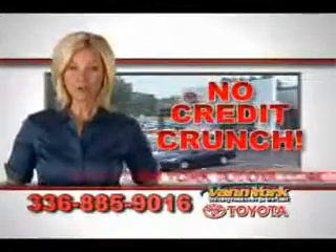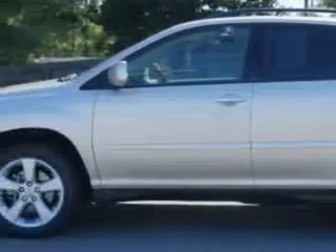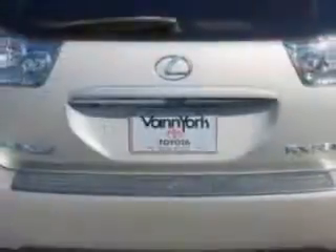There's no credit crunch at Van York Toyota — millions of dollars to lend. Imagine driving this golden almond metallic 08 Lexus RX 350 SUV, equipped with a six-cylinder engine and an automatic transmission.